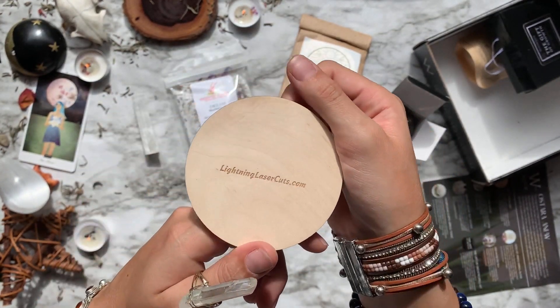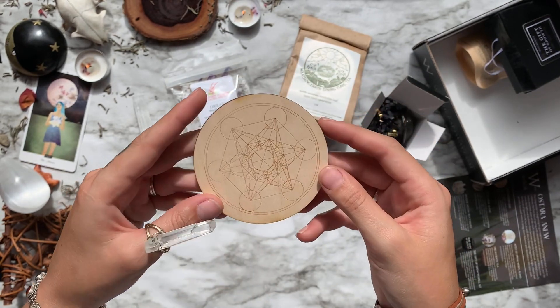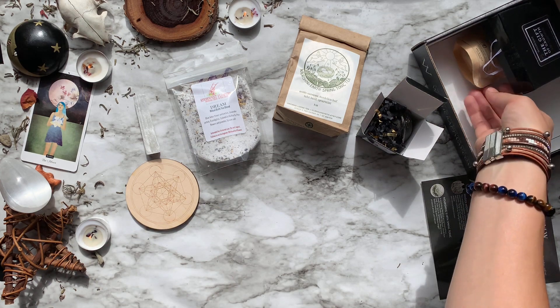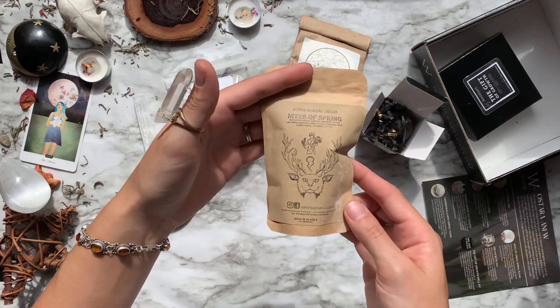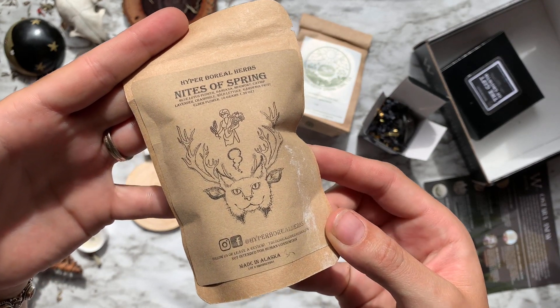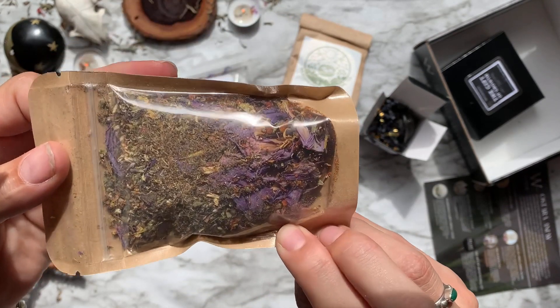Then we have a meditation grid featuring Metatron's Cube, which contains all five platonic solids in its design, symbolizing the underlying patterns found throughout our universe. Next is a Knights of Spring Herbal Blend done by Hyperboreal Herbs — they are from Alaska.